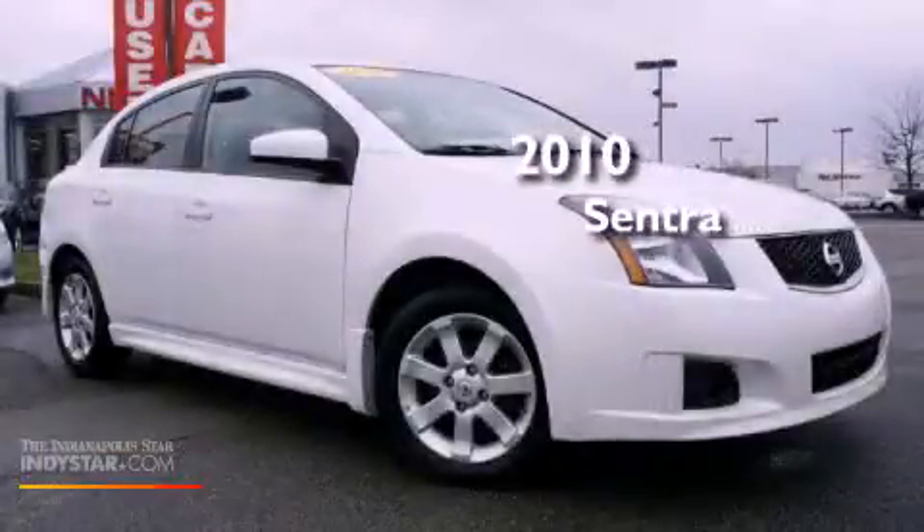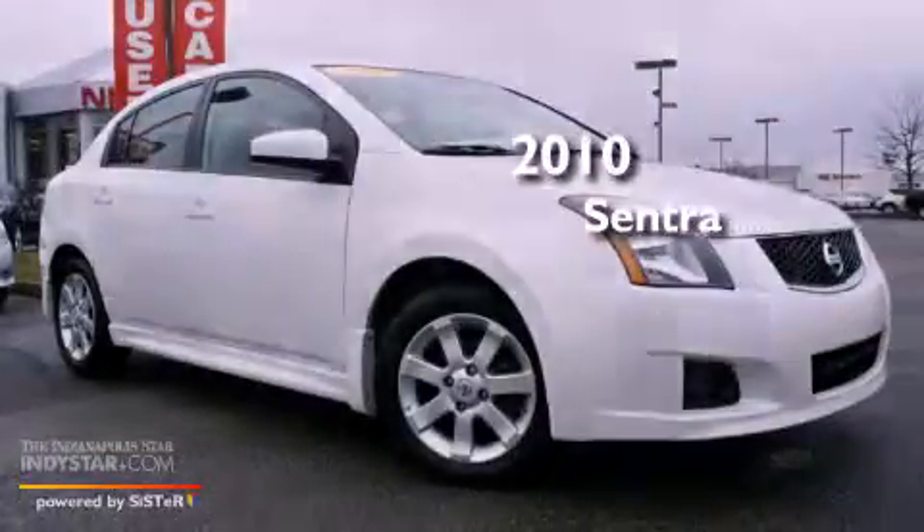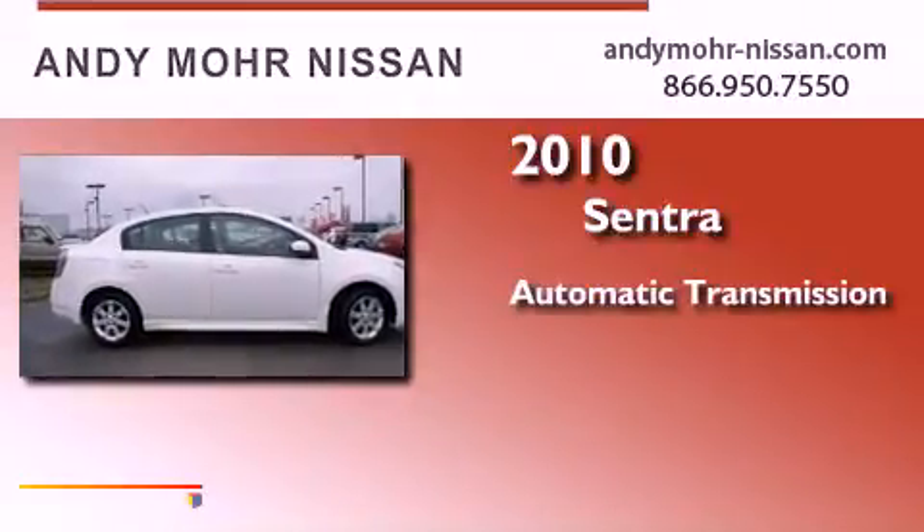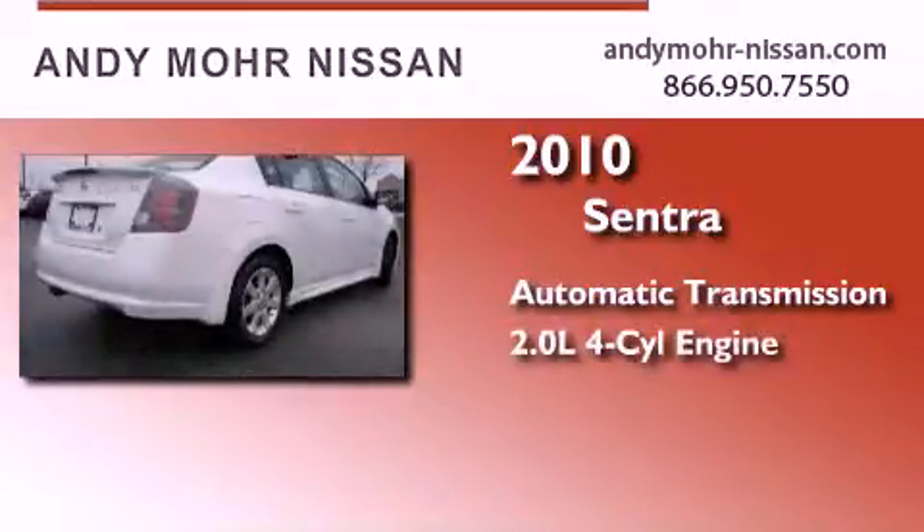This is a 2010 Nissan Sentra. This four-door sedan has an automatic transmission and an inline four-cylinder engine.